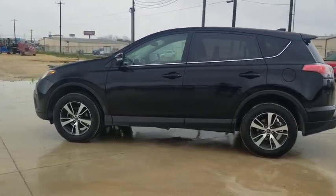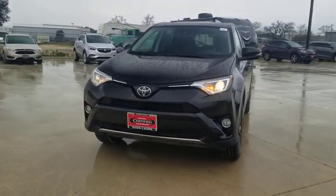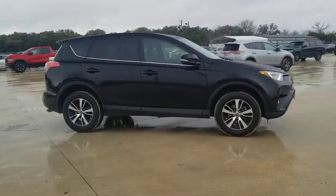Looking for the right vehicle? Check out the 2018 Toyota RAV4. The RAV4 is one of the most fuel-efficient SUVs in its class. Versatile and efficient, the RAV4 mixes the comfort and drivability of a sedan with the benefits of an SUV.